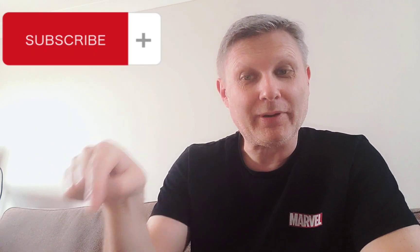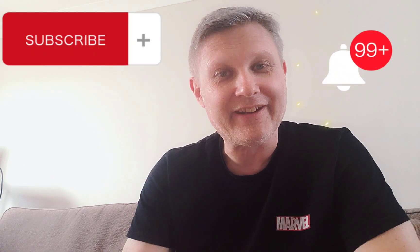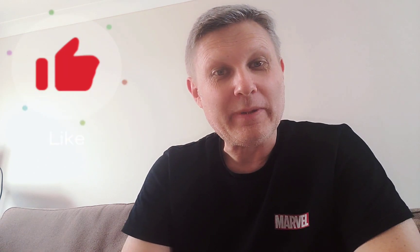Finally got my copy of John Wick 4 — really looking forward to watching this. I didn't see it at the cinema so I'm excited to check out the fourth chapter of the franchise. If you're new here, thanks for watching. Please consider subscribing by hitting the subscribe button below and the notification bell, and give the video a thumbs up — it really does help the channel.